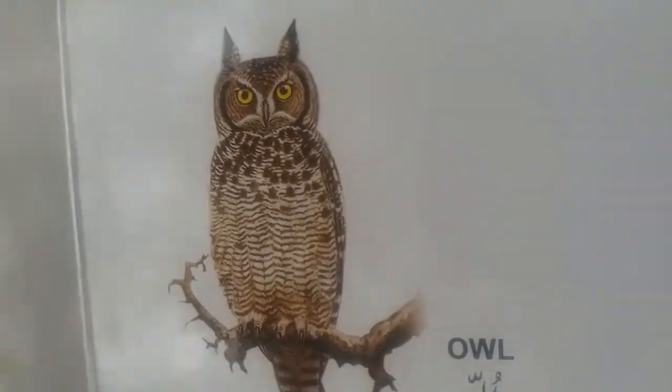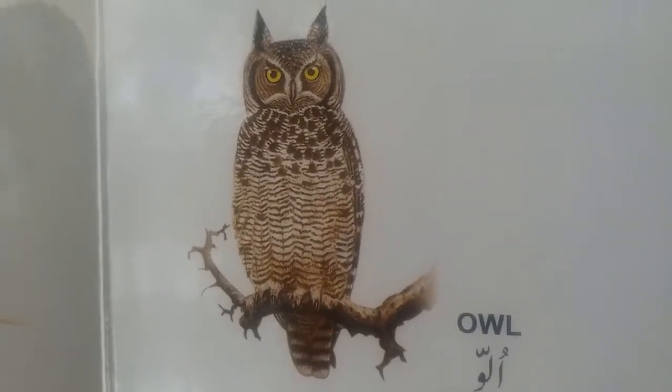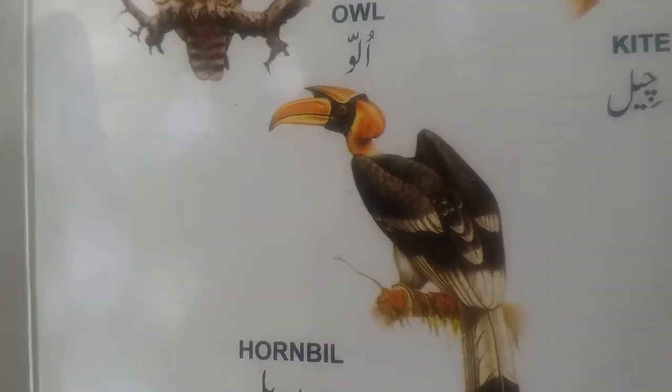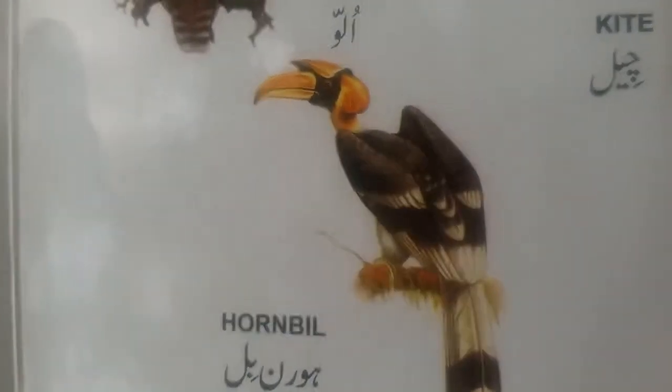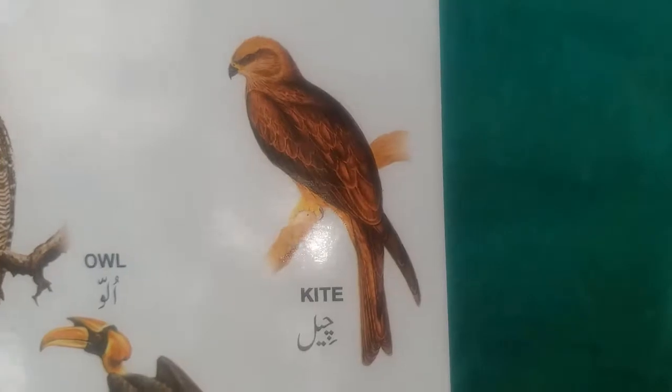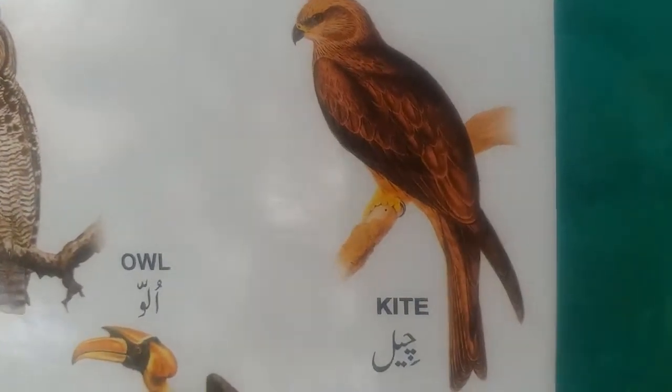Owl. This is an owl — very intelligent bird. And this is hornbill. This is kite.